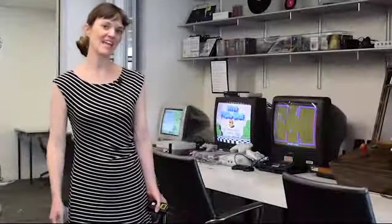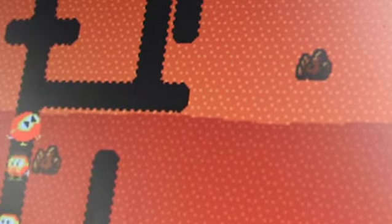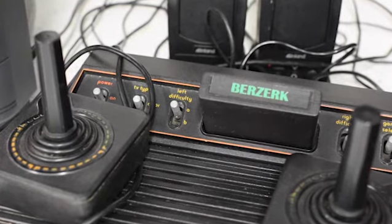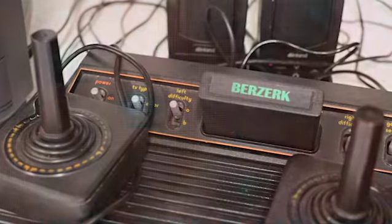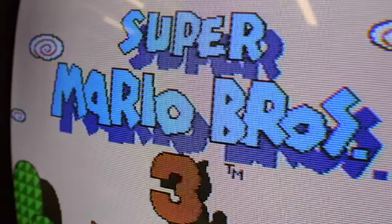Hi everyone, I'm Wendy Hagenmeyer. I'm the digital collections archivist here in the library, and welcome to Retro Tech. Retro Tech invites the Georgia Tech campus community to create the future by exploring and preserving our technological pasts. Through Retro Tech, scholars and educators engage in experiential learning, hands-on research and development, and community building around how our lives shape technology and how technology shapes our lives over time.